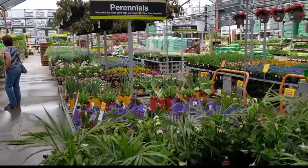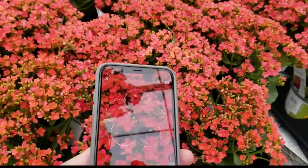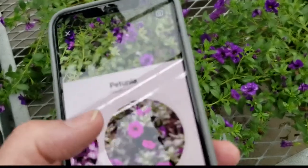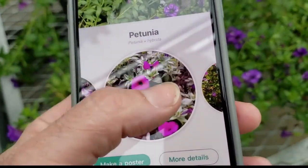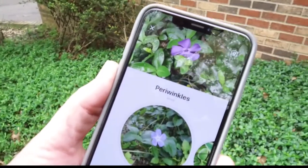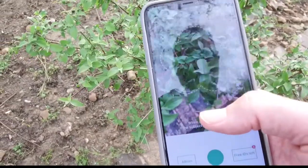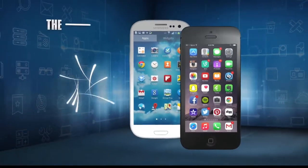How accurate is it? I took the app to the home and garden center where it correctly identified every plant it saw. App store reviewers give it high marks. If there's trouble, a Picture This community member will help find its name. It's a nice app if you're always wondering how does your garden grow.